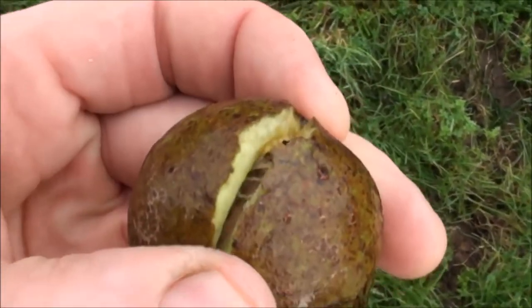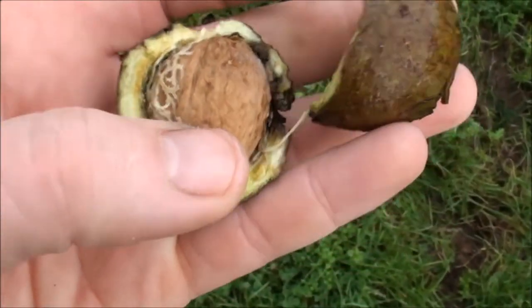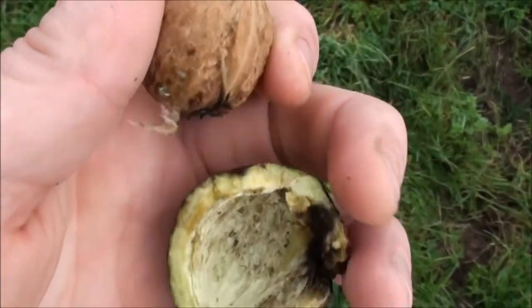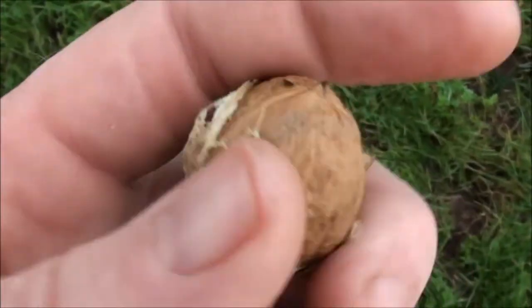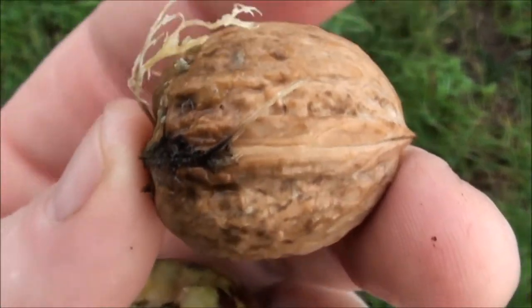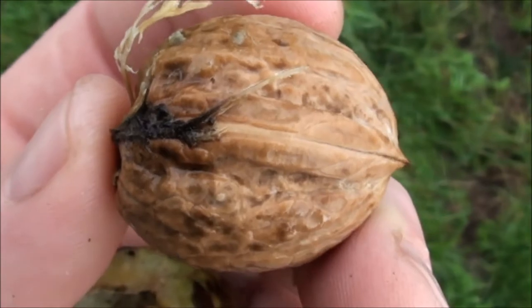Here's a walnut now which has a green outer shell. If you take that off you can see the actual walnut inside. I'm not going to do it now, but if I split that open there'll be a walnut like you have in your Christmas nuts or whatever.